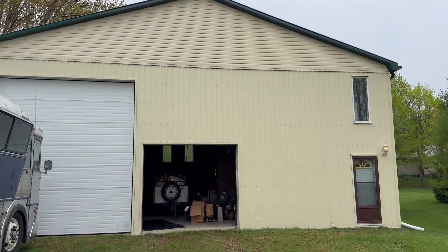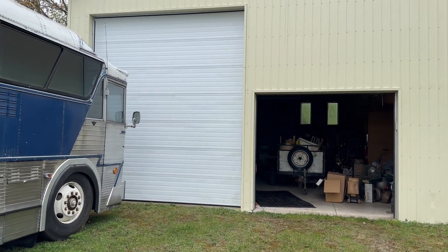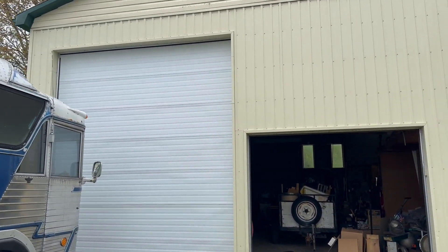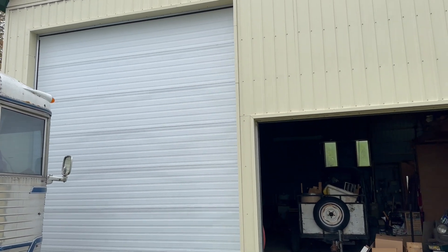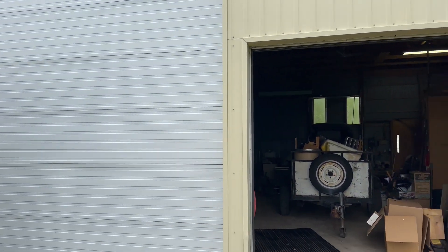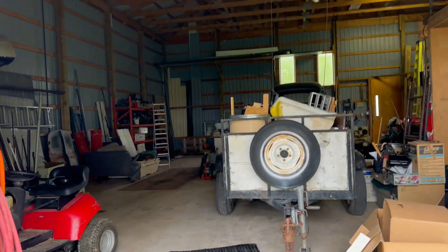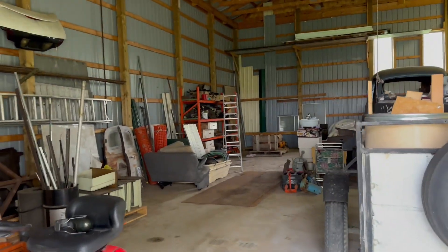Here is the shop — 48 by 40. It's got seven panels on the main door, so that's at least an 11-foot door. Then you have a smaller door here — big enough for your RV. A great shop, again 48 by 40.